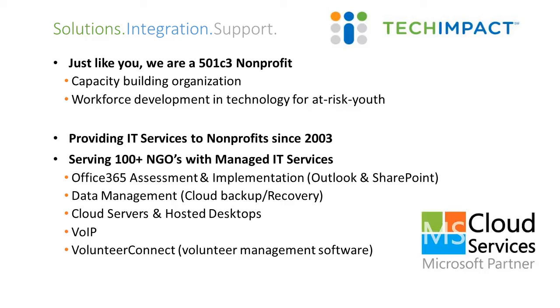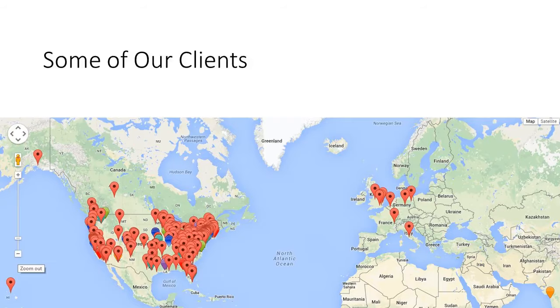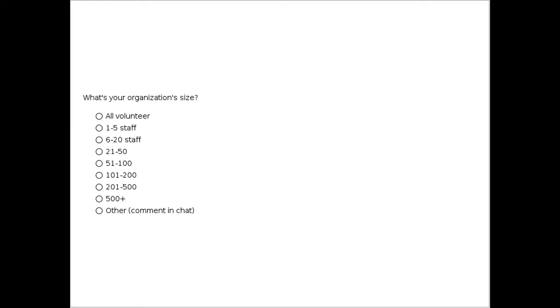We also do data management — cloud backup services, and we help organizations deal with data on a daily basis: what database should I use, how can I get that report to run, and system integration. We do a voice over IP system which we resell to nonprofits at a very low cost. If you're looking for that kind of support, please feel free to contact me. We've also done some work in Europe, India, and a couple of other places. With that, I'll turn it over to Sam.